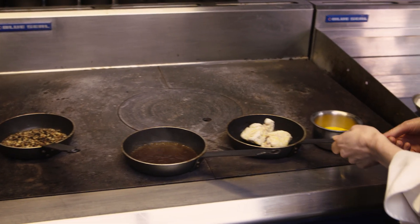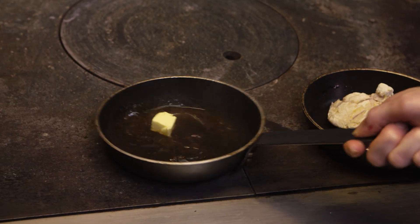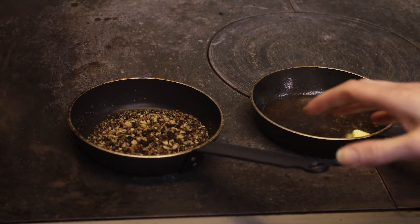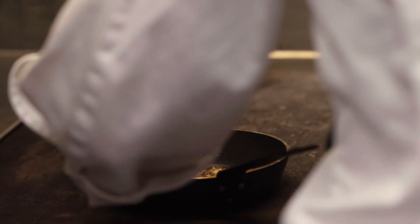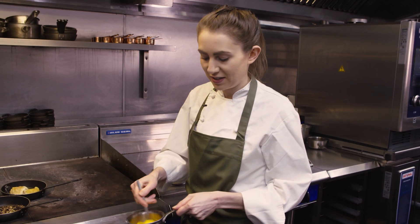We just want to reduce that so it forms a nice glaze for our sweetbreads — it's going to thicken it a little bit. In this pan we'll make our crust: it's just some black pudding and chopped up walnuts, and I'm going to add a little bit of butter to that as well. In this pan we've got our carrot puree, which is just going to sit under our sweetbread, so I'm just going to warm that up gently.